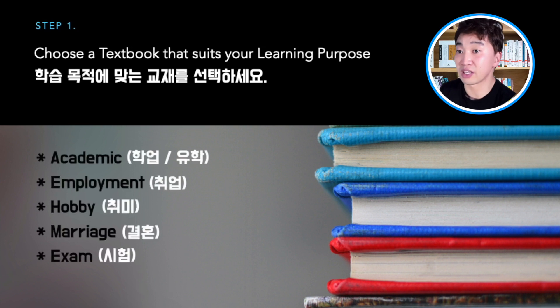Here are the five most common purposes that Korean learners usually mention: for academic purposes or to study in Korea; for employment, to work in Korea; for hobby, like understanding K-pop or K-drama without subtitles; for marriage purposes; or for preparing for Korean language tests like TOPIK or EPS-TOPIK.